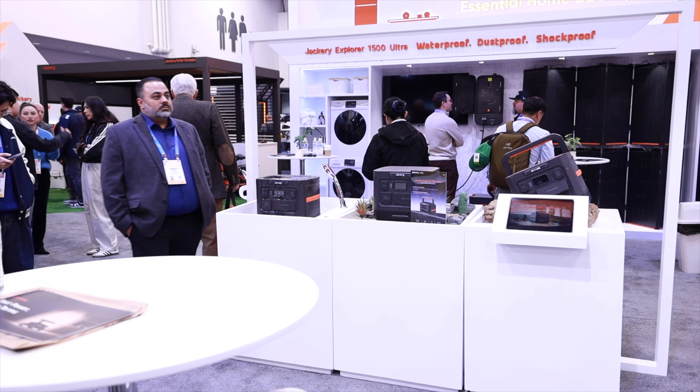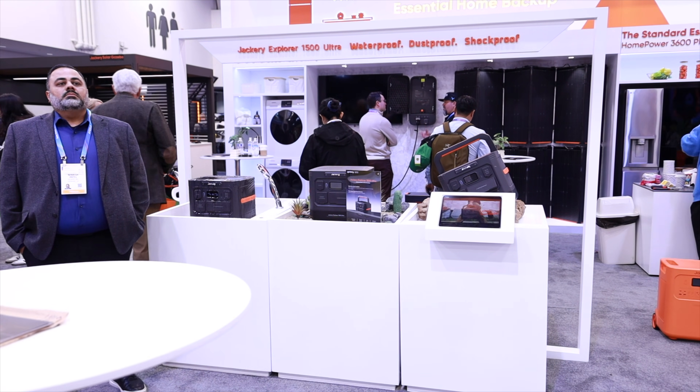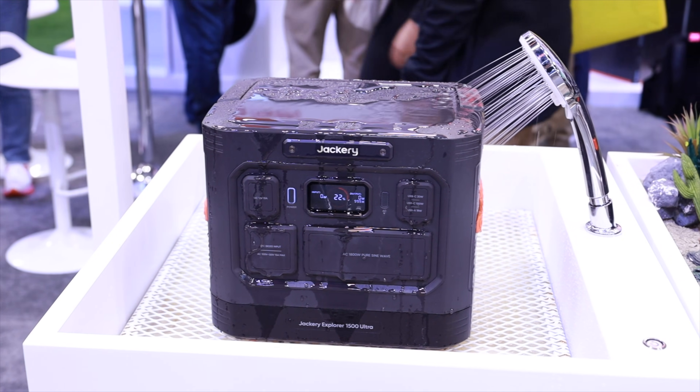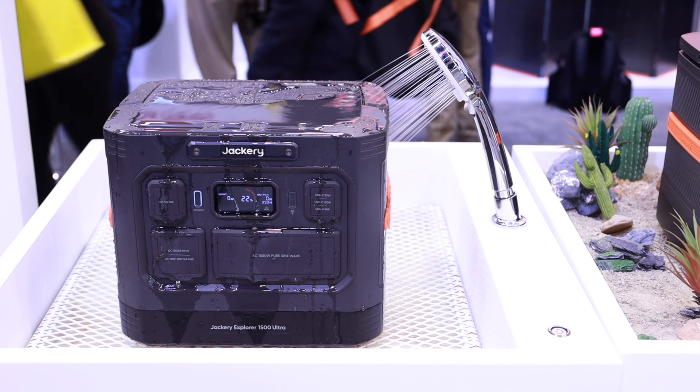Next up, let's talk about durability. This is the Explorer 1500 Ultra, and it's without a doubt the most durable portable power station that I saw at CES. It's rated at IP65 for dust and water resistance, and boasts level 9 shockproof durability — but you guys know me, I don't just read the specs, I actually test them out.